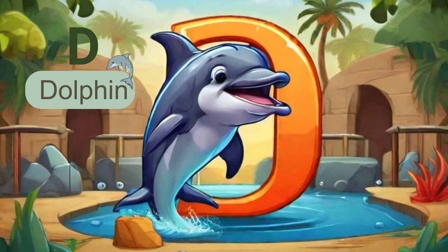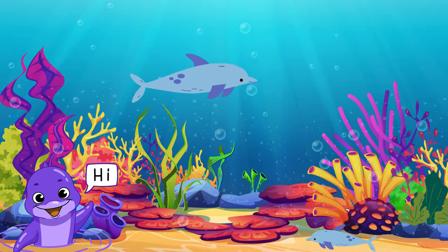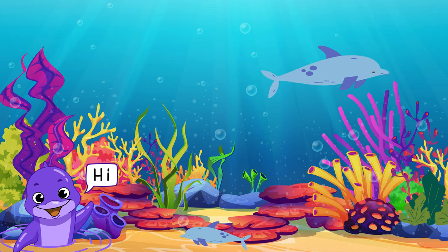The next alphabet is D. D brings us to the dolphin, an intelligent and social marine mammal. Dolphins are famous for their acrobatic displays and friendly nature.